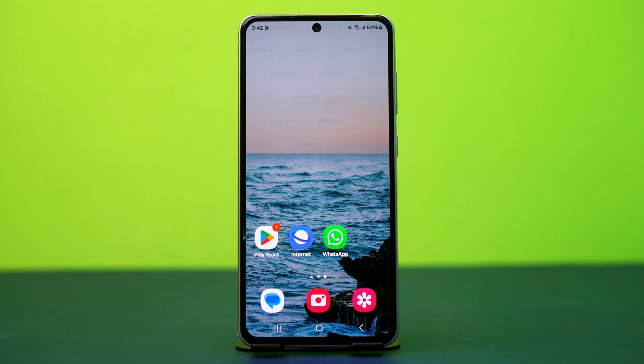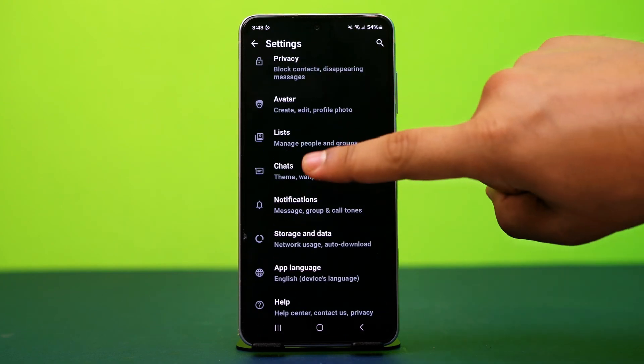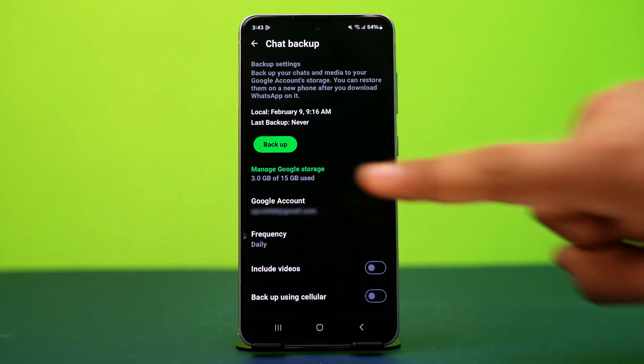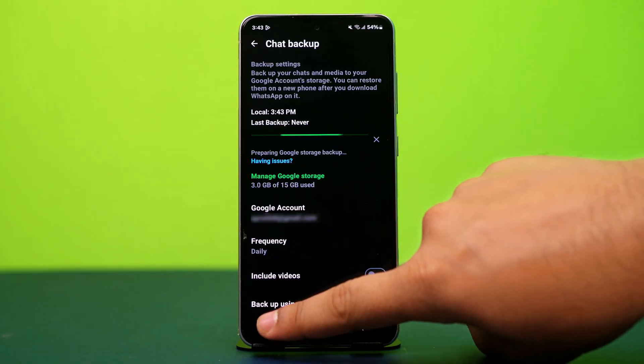Solution 4: refresh encryption keys — you need to do this for both users. Open WhatsApp, tap the three-line icon in the top right corner, then tap on Settings. Find and open the Chats option, scroll down and tap on Chat Backup. Now create a new backup and ensure encryption is working properly.